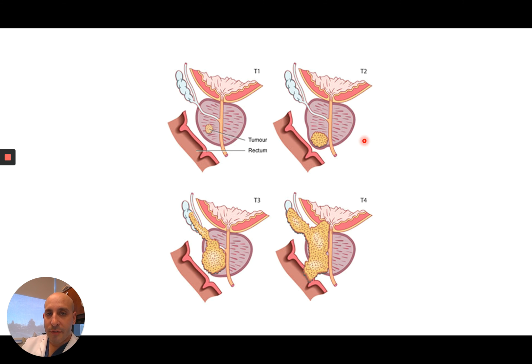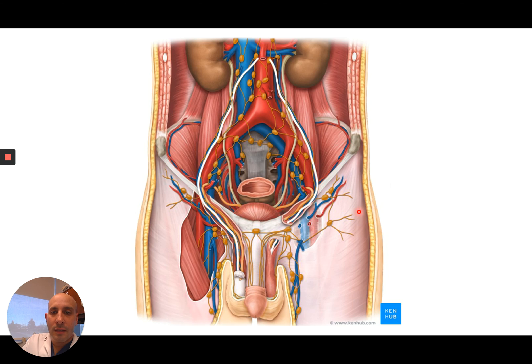Here's another view of the same thing: stage one is a tiny amount contained, stage two is a more substantial amount contained, stage three is breaking through the surface, and stage four is spread far away. Another way of becoming stage four is if you grow or invade into the rectum, which is quite unusual these days. Lymph nodes — this is a view of the body with the organs removed, showing the largest blood vessels: the aorta, which splits to send blood to each of your legs, and the pelvic organs. Each one of these jelly-bean-sized things is called a lymph node.